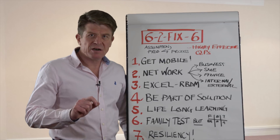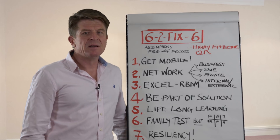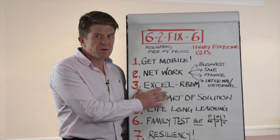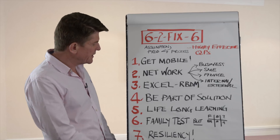Number three: really excel at risk-based decision making. On our QP course, on each module, we focus on taking our delegates through a structured approach to risk-based decision making. You've got to be really good at that because there's a lot of risk flying around, so your ability to manage that well is really, really key.